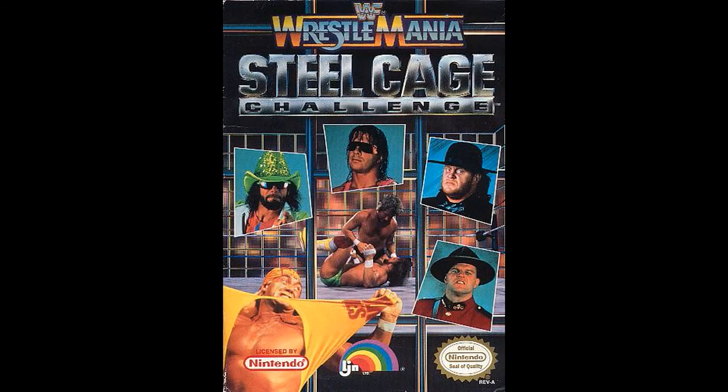Next up, WrestleMania Steel Cage Challenge. On the cover you have Macho Man, Bret the Hitman Hart, The Undertaker, The Mountie, and of course Hulk Hogan in the corner. In the middle, I believe that is Ted DiBiase and the Macho Man.